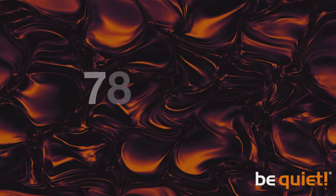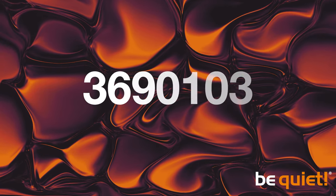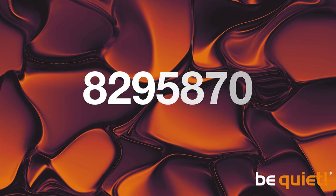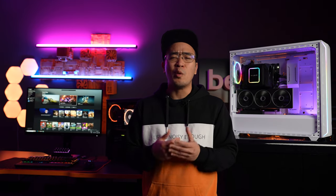Full HD offers a total of 2,073,600 pixels, Wide QHD 3,686,400, and at 4K we are already talking about 8,294,400 pixels. Today I would like to introduce you to three different builds designed to display current games in Full HD, Wide QHD, or 4K with a decent number of frames per second. The size of the monitor plays a major role in whether you perceive the display of your games as sharp.